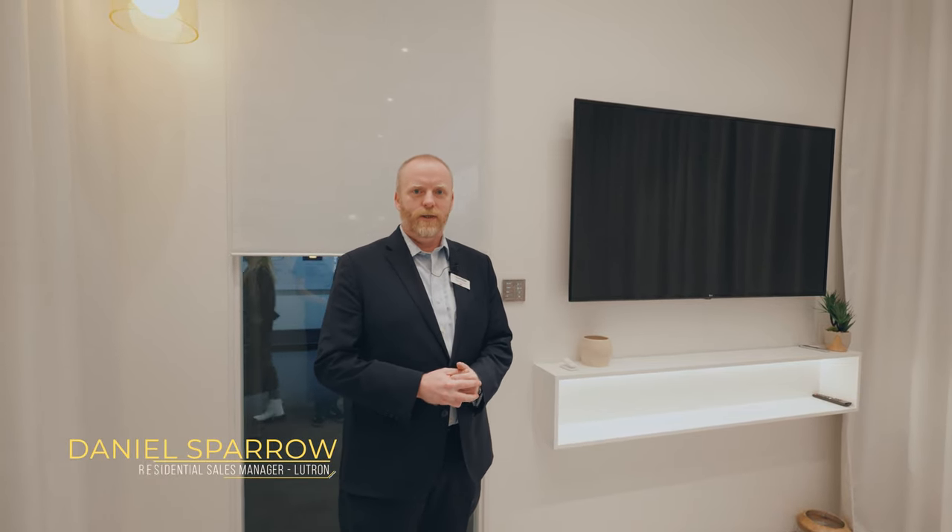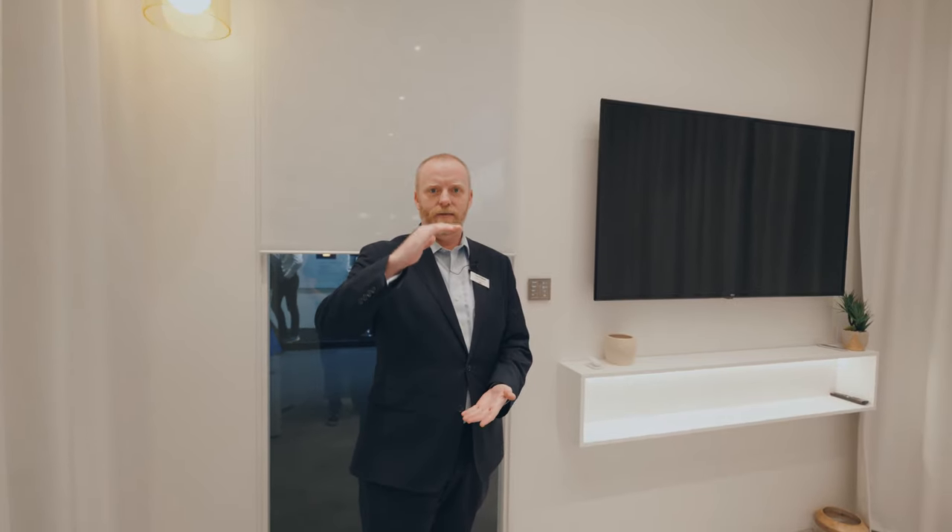Hi, my name is Daniel Sparrow. I'm Lutron's residential sales manager. We're here at ISE 2023 in Barcelona inside Lutron's light space. This is where we're showing people the importance of controlling not only the intensity of the light but also controlling the color of the light across the space.